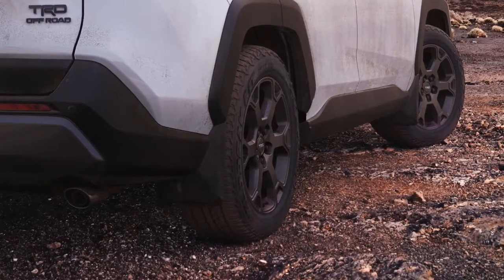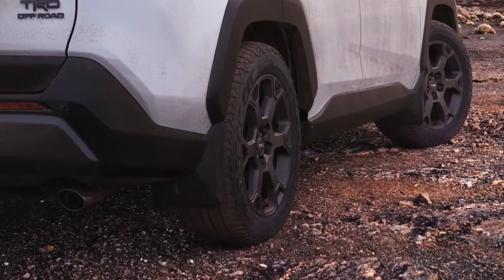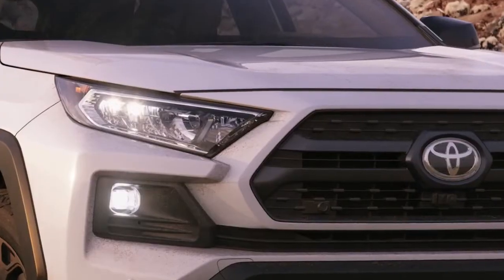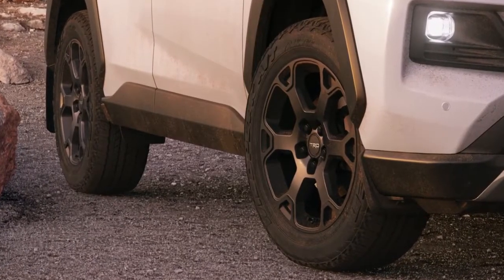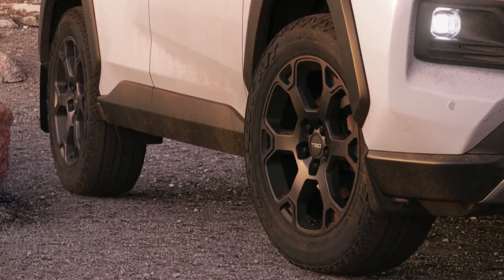Additionally, TRD Off-Road adds matte black alloy wheels, LED fog lights, and more aggressive off-road-inspired tires developed by Falken specifically for the RAV4.